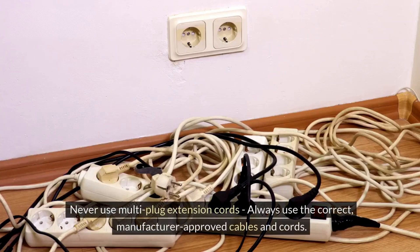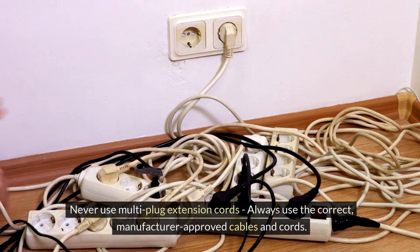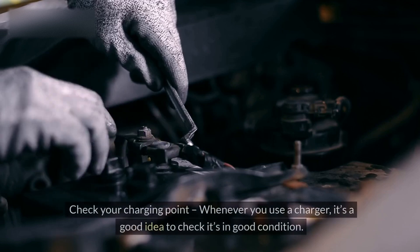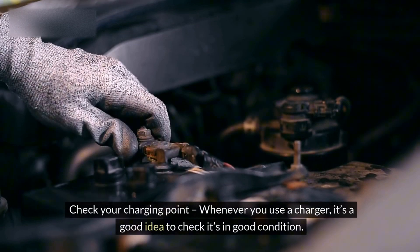Never use multi-plug extension cords — always use the correct, manufacturer-approved cables and cords. Domestic cables should never be used. Check your charging point — whenever you use a charger, it's a good idea to check it's in good condition.